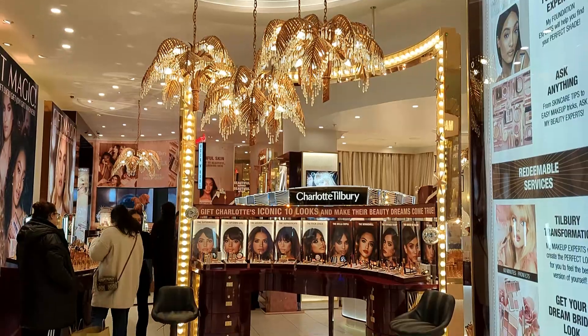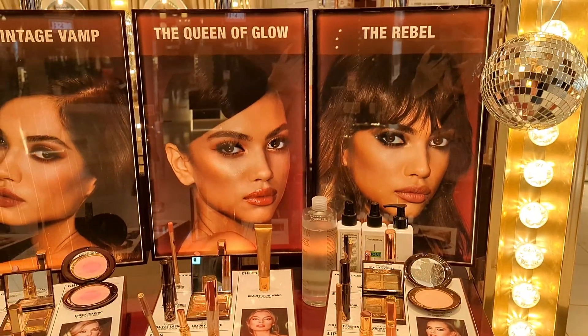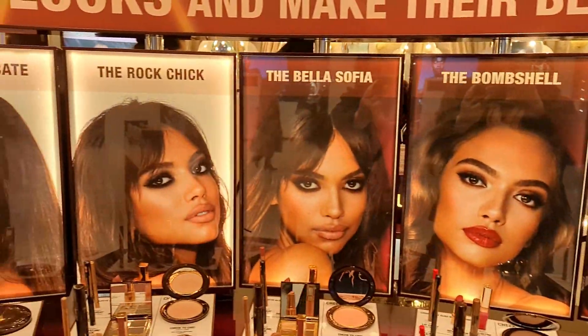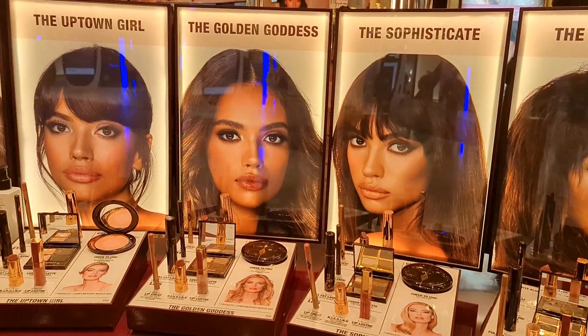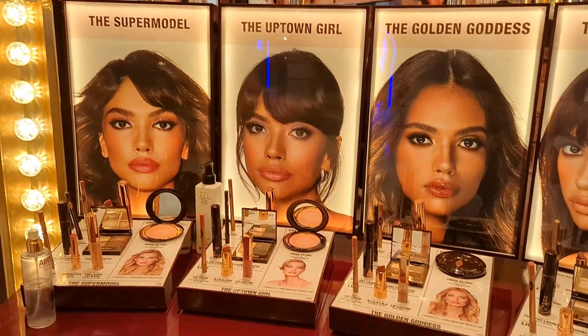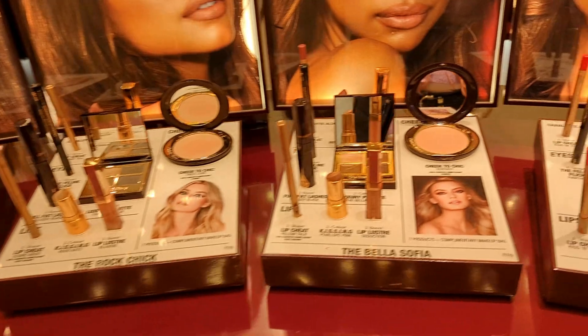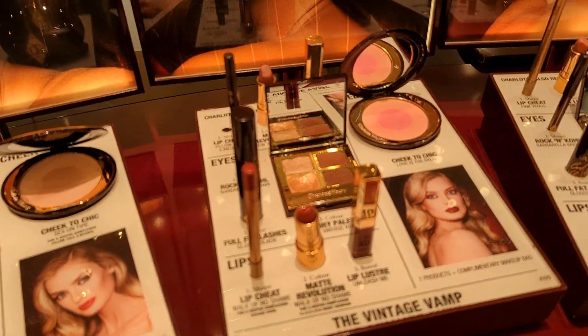You will know that this is a very famous makeup brand and their products are very good. Charlotte Tilbury is a very expensive and luxury brand. Now you can see that they have different makeup looks and different hairstyles. Those girls watching my vlog, please tell me in the comments about which makeup looks you like and which shades you like for different occasions.